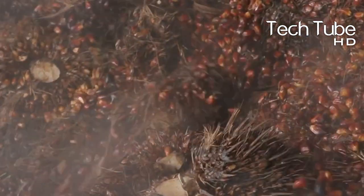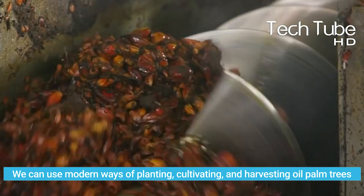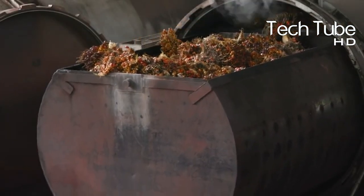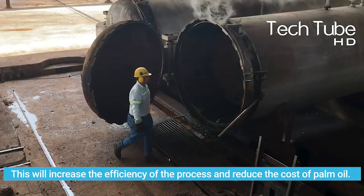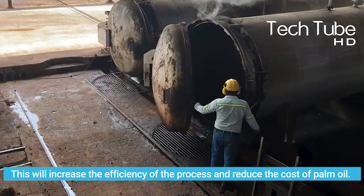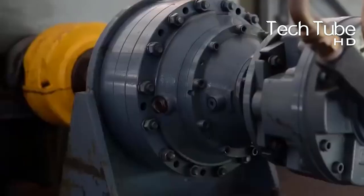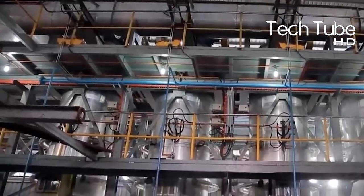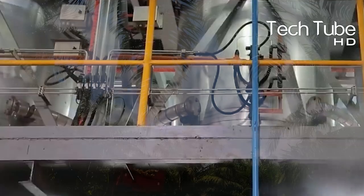Harvesting loose fruits takes a very long time to pick up. By using modern ways of planting, cultivating, and harvesting oil palm trees, we can save both energy and time. This will increase the efficiency of the process and reduce the cost of palm oil, achieving additional benefits in the process. Experts have brought an incredible revolution in the field of farming and cultivation — this is hard work and constant struggle behind the scenes that often goes unnoticed.